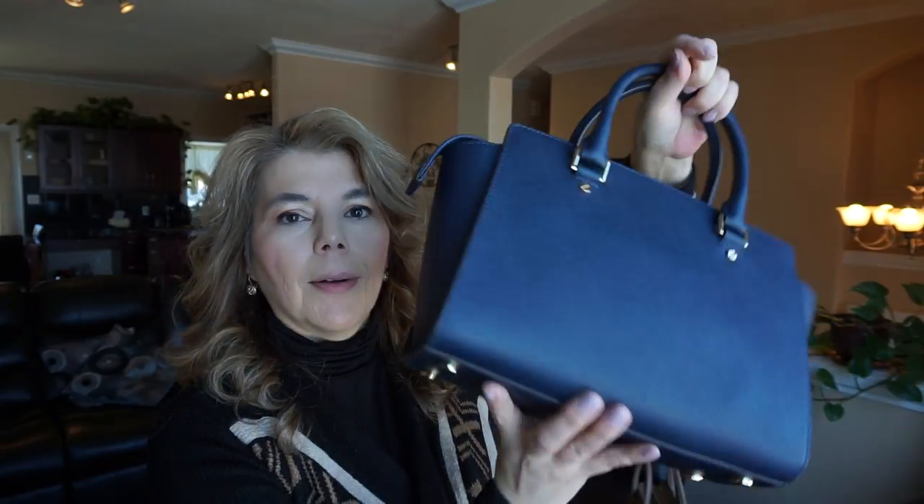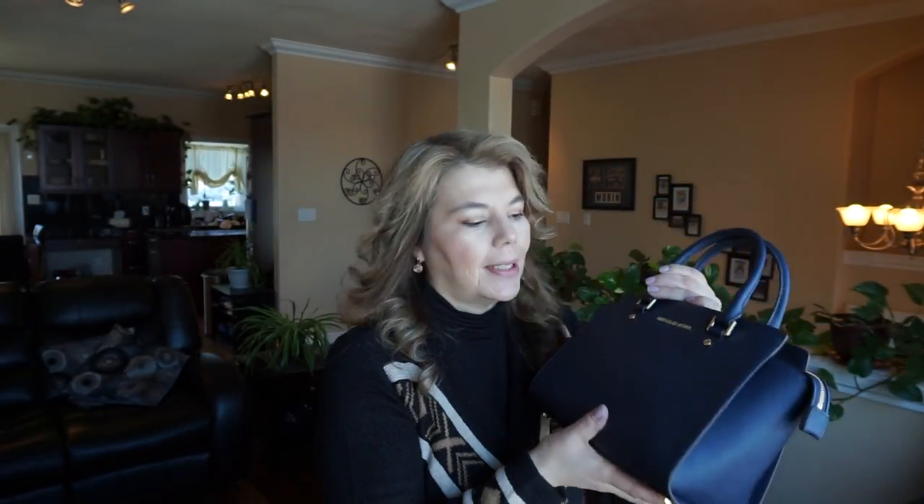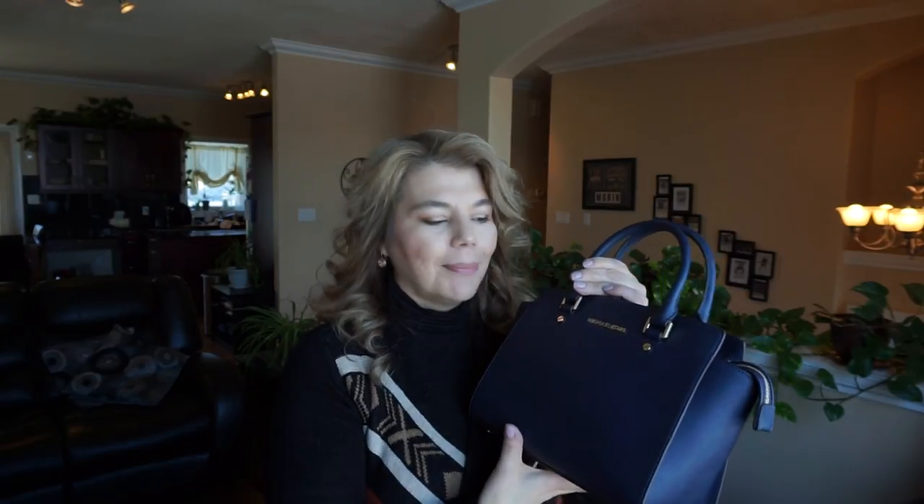In yesterday's unboxing I mentioned there were some indents — I've smoothed them over on the back as well, and I stuffed it, so it does look a lot better today. I'm really happy, and I am going to keep this one in the color navy since I don't have the Salma in navy. I think it's going to be a really nice purse.